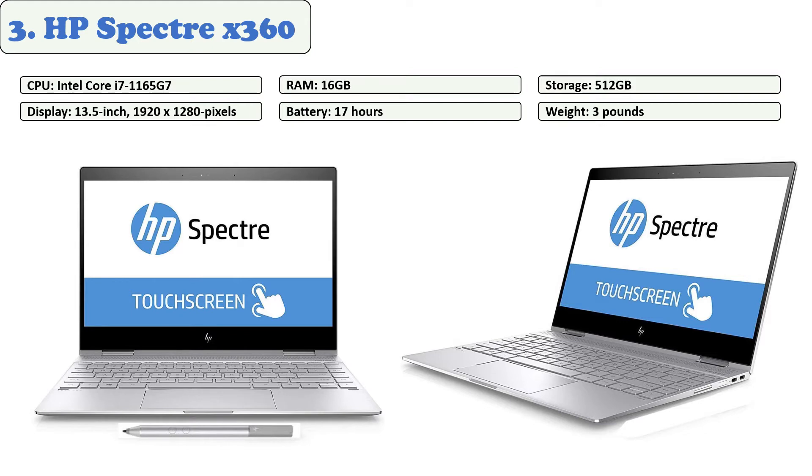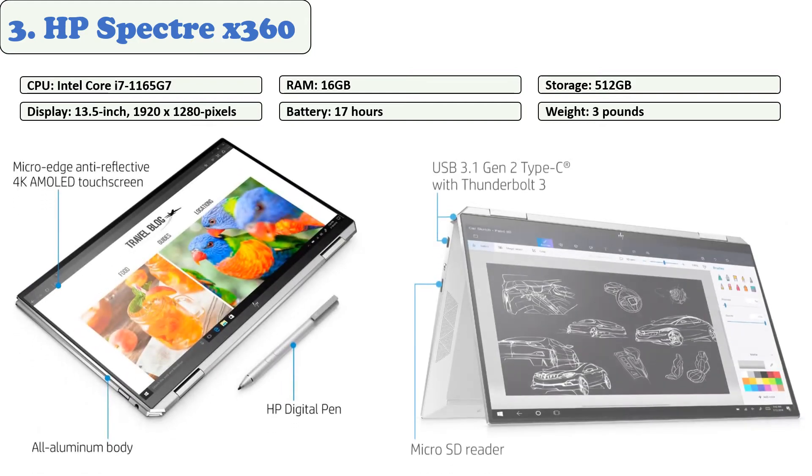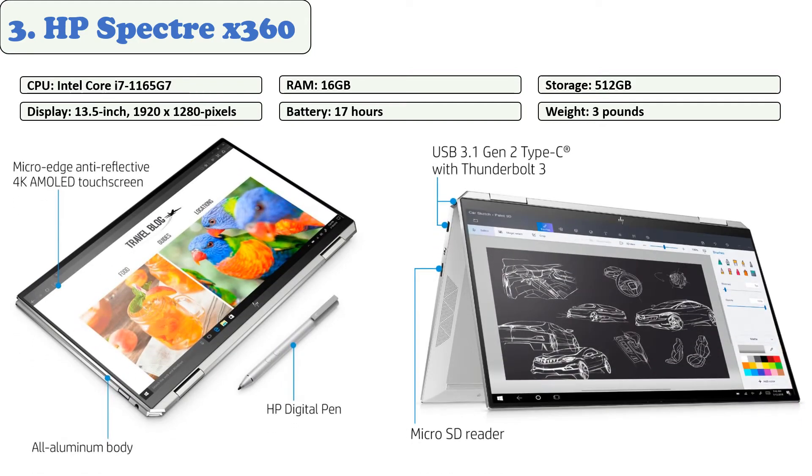A webcam kill switch and a Thunderbolt 4 USB-C port are also included. This best laptop for healthcare professionals comes with the most powerful 8th-gen Intel Core i7 processor, thanks to Turbo Boost technology which lets you clock speeds of up to 4 GHz. The HP Spectre x360 is equipped with 16 GB of RAM and a 512 GB Intel Optane SSD.